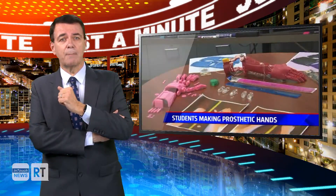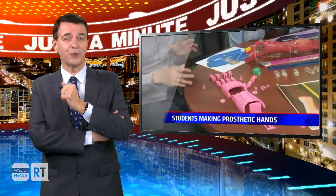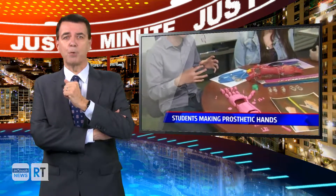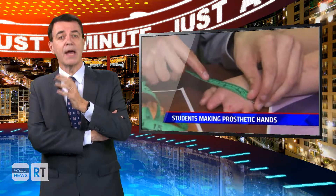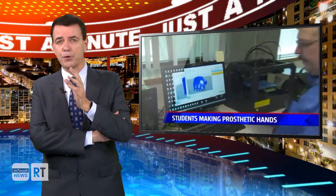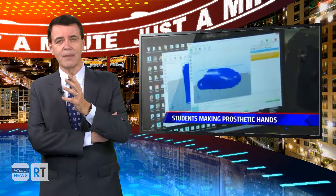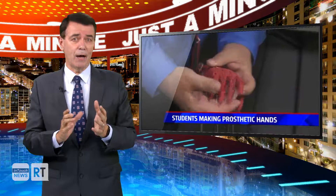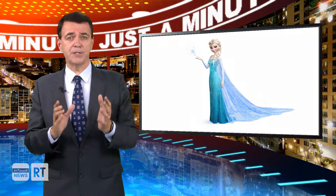Vanderme and three students are making a prosthetic set of hands for Bailey using a 3D printer. He told me that being part of something as big as changing somebody's life with new hands is kind of humbling. It takes about 20 hours to print a single hand, but they will make two complete sets for Bailey — one set to look like Elsa's from the movie Frozen.